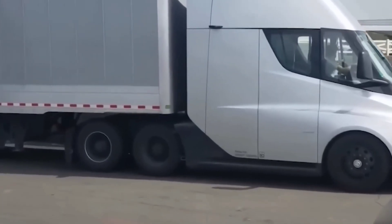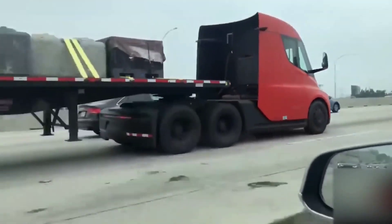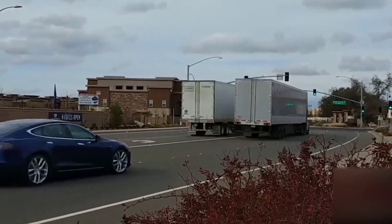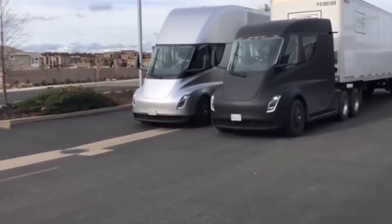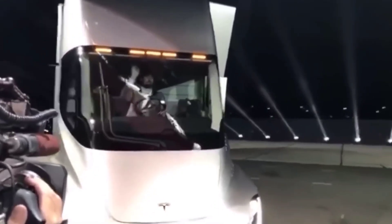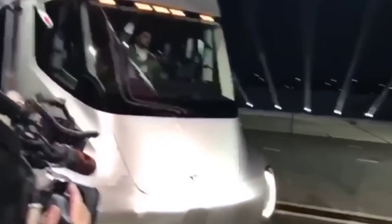Besides the spec updates, the Tesla Semi is also supposed to result in new breakthroughs. For instance, the Tesla Semi will help fight inflation by reducing the cost of transporting goods. It will take competitive demand out of the fuel industry, helping to lower prices for remaining diesel trucks. Tesla mentioned it can save customers $200,000 over three years per vehicle by switching from diesel to electric.